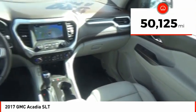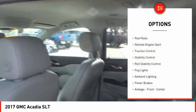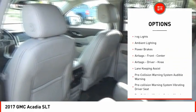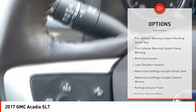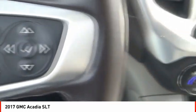This vehicle has less than 55,000 miles. Here are some of this vehicle's great options: roof rails, remote engine start, traction control, stability control, roll stability control, fog lights, ambient lighting, power brakes, airbags — front, center, driver, and knee.